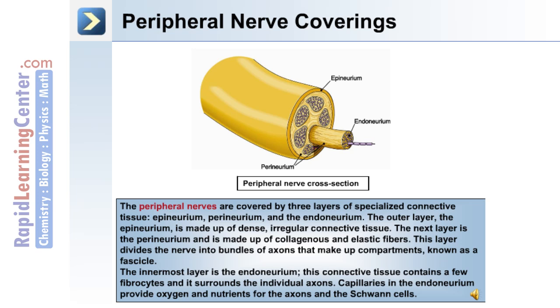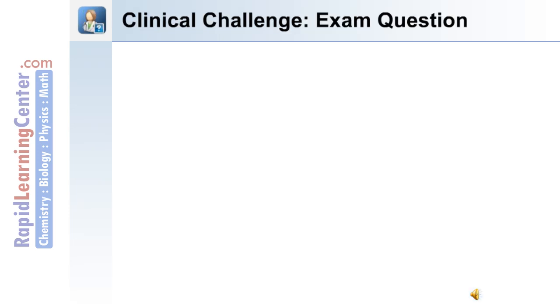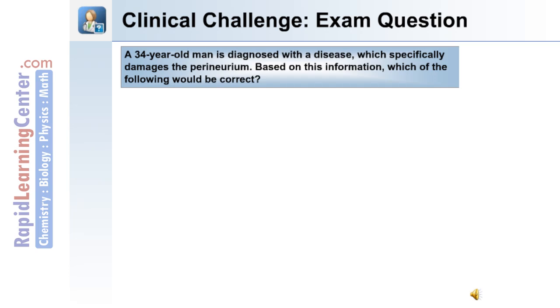The perineurium divides the nerve into bundles of axons that make up compartments known as a fascicle. The innermost layer is the endoneurium; this connective tissue contains a few fiber sites and surrounds the individual axons. Capillaries in the endoneurium provide oxygen and nutrients for the axon and the Schwann cells.